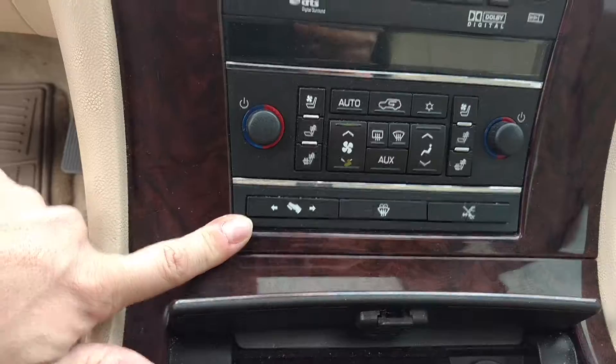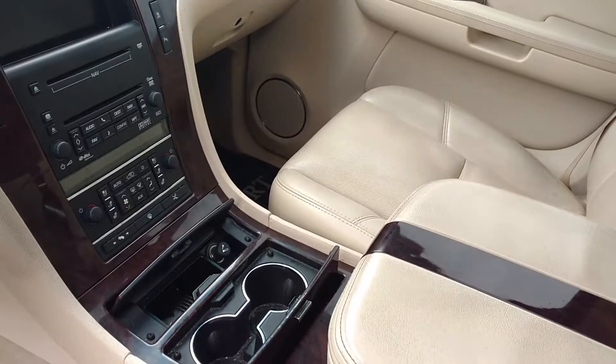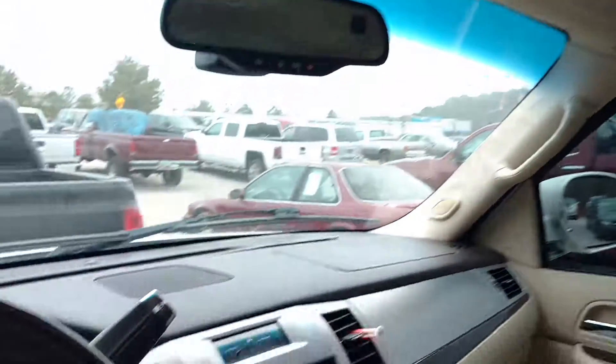Adjustable pedals, this one's got navigation. So if you've got any other questions, please give me a call. The number here is 706-453-2500. You've also got your center. Thank you.